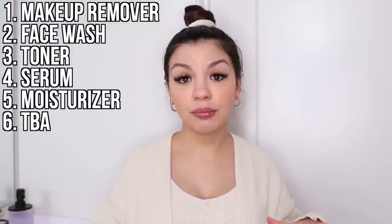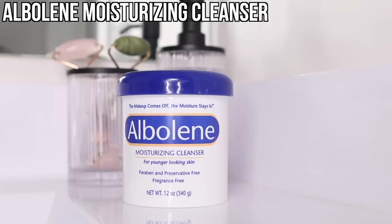I also want to thank Hi Mirror for kindly sponsoring this video and supporting my channel. I'll be getting into one of their products in a few minutes. Without further ado, let's jump right into my current skincare routine. To start out, I remove my makeup using the Albilene moisturizing cleanser.